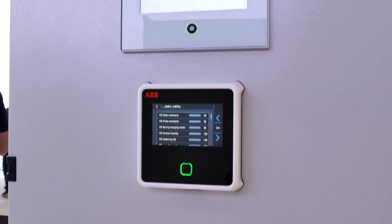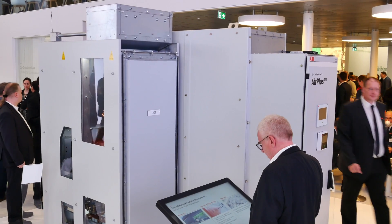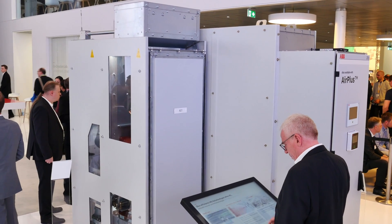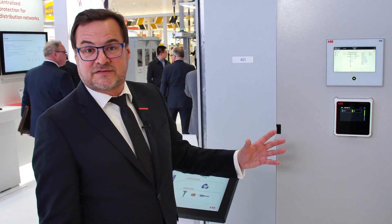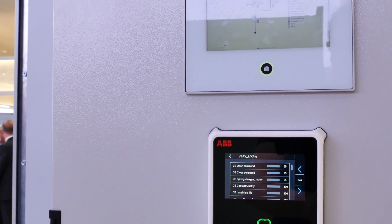Our new ABB Ability condition-based monitoring for switchgear acquires data from both the protection device and the process — for instance, temperature sensors — in order to gauge the asset health of the entire system.